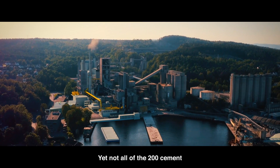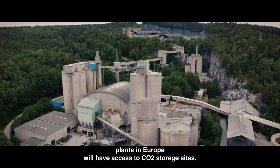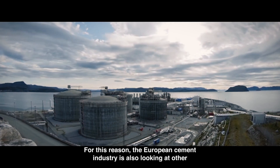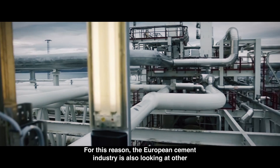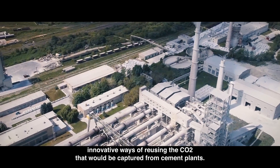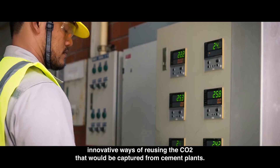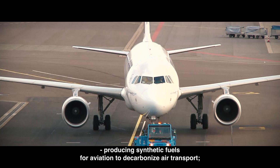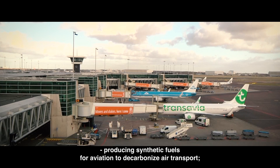Yet not all of the 200 cement plants in Europe will have access to CO2 storage sites. For this reason, the European cement industry is also looking at other innovative ways of reusing the CO2 that would be captured from cement plants, such as producing synthetic fuels for aviation to decarbonize air transport.